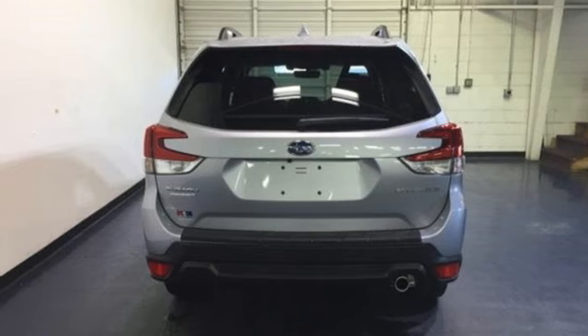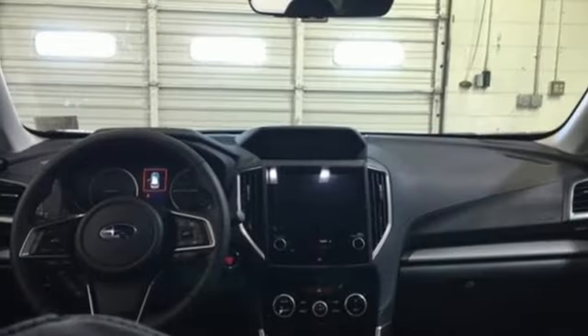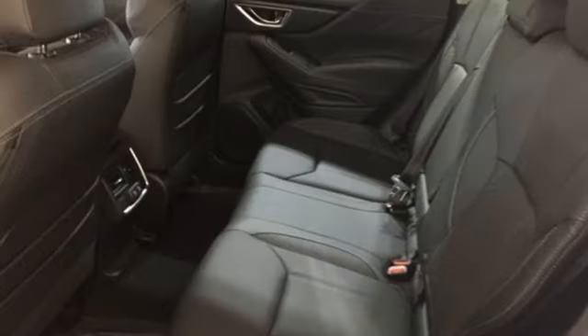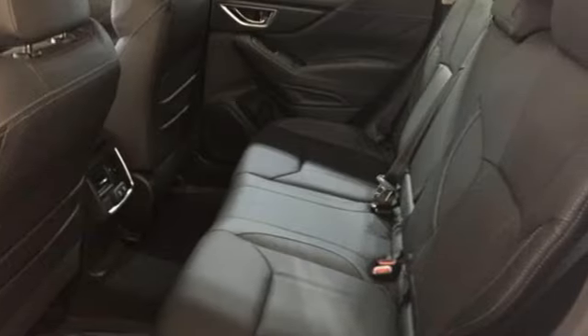Inline four cylinder engine, first and second row express open and closed sliding sunroof, electronic shift on the fly and continuously variable automatic transmission.